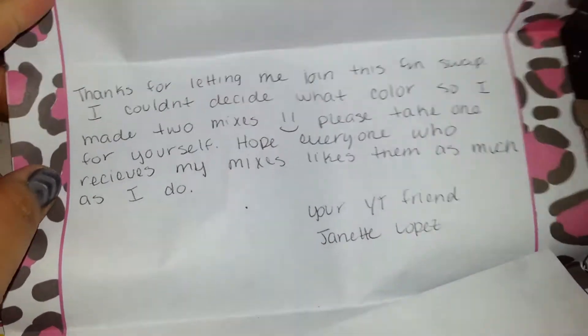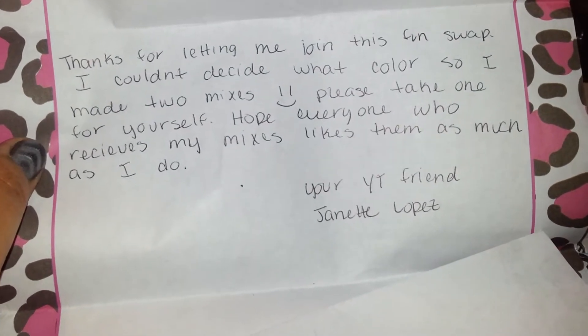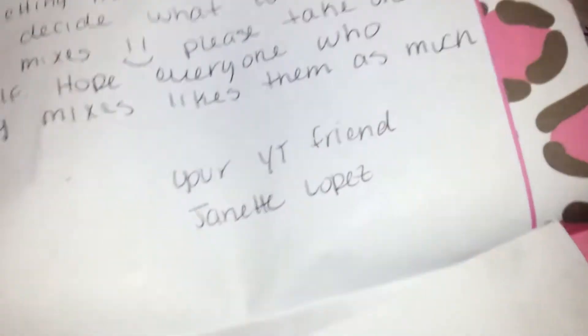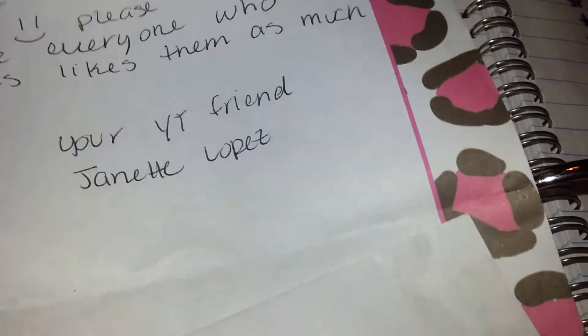This first one is from Jeanette Lopez and she writes: 'Thank you for letting me join this fun swap. I couldn't decide what color so I made two mixes. Please take one for yourself. Hope everyone who receives my mix likes them as much as I do. Your YouTube friend, Jeanette Lopez.' If you're not subscribed to her, go check her out — she's so sweet.